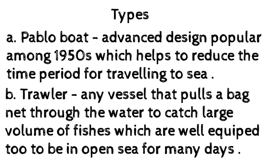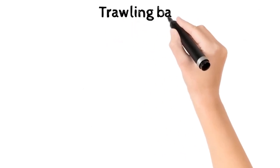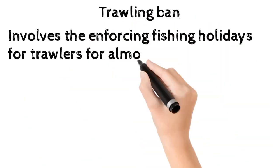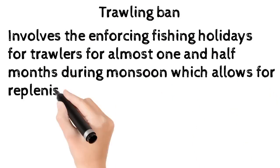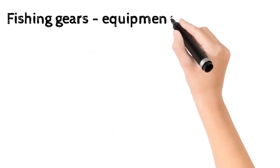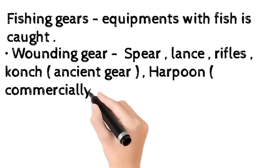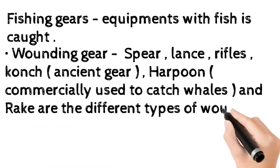Trawlers are well equipped to remain in the open sea for many days. Trawling ban involves enforcing fishing holidays for trawlers for almost one and a half months during the monsoon, which allows for replenishing the fish resources that have been exploited. Fishing gears are equipment with which fish is caught. Wounding gear: large fishes are caught by harpoon, spear, lance, rifles, and conch.